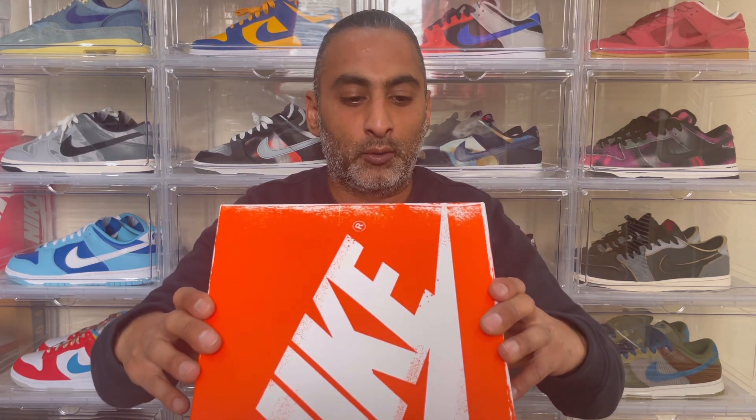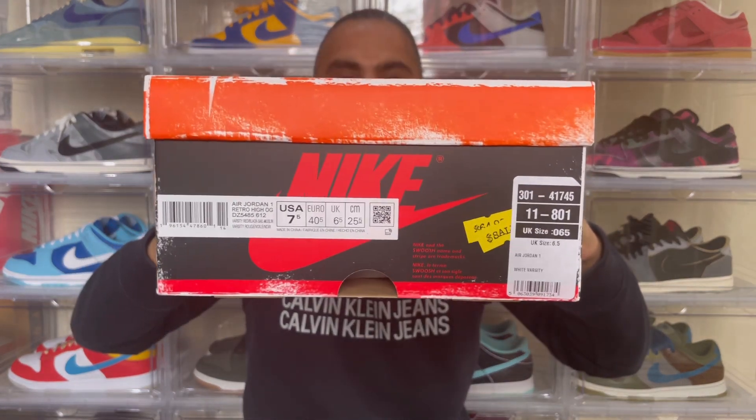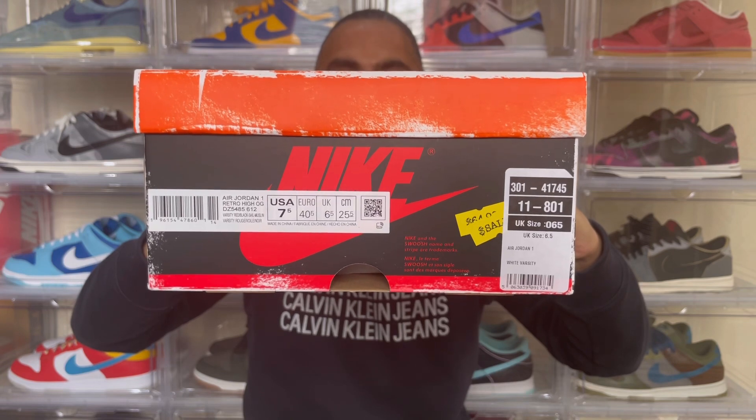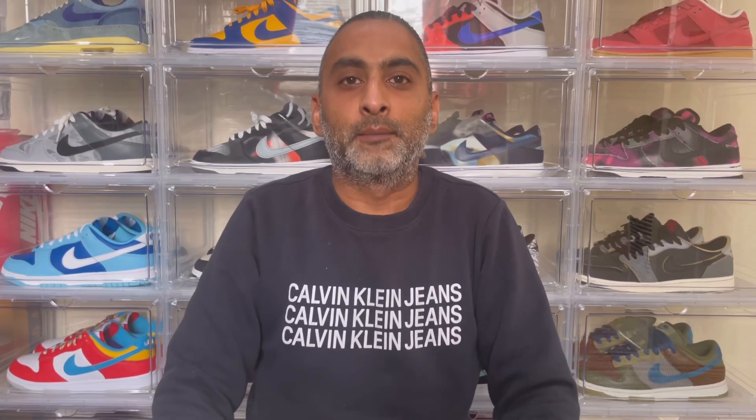Reading off the box label: this is the Air Jordan 1 Retro High OG in the colorway Varsity Red, Black, Sail, and Muslin. I bet you've seen a thousand reviews of these on YouTube, but it is the first one on my channel. So after my extremely long absence, here is the Air Jordan 1 High Retro OG Lost and Found.